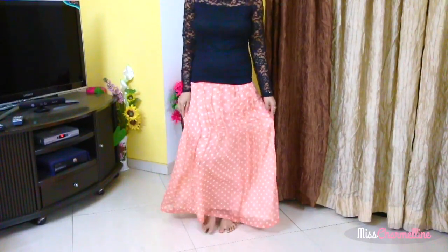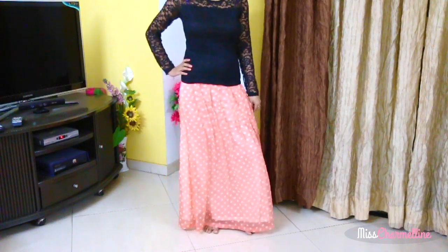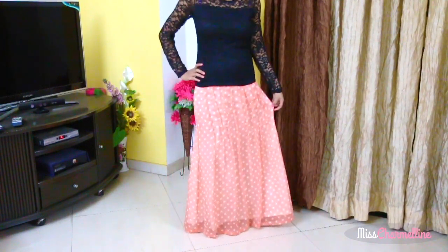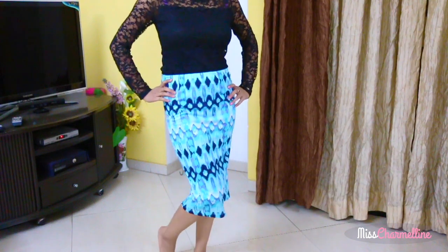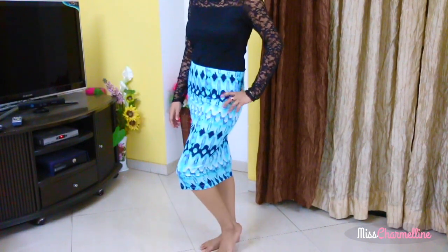The second maxi skirt is also from Jabong.com and it is a peach color skirt with white polka dots. I also bought two pencil skirts — the first one is turquoise blue with a black print and it is really comfortable.